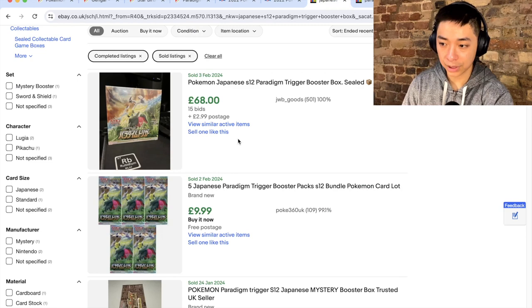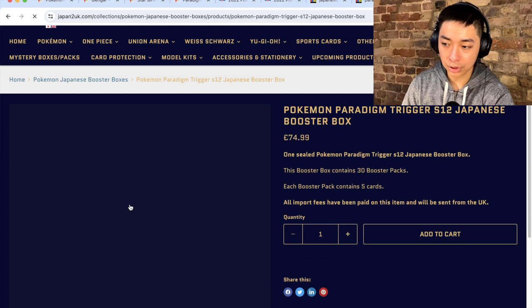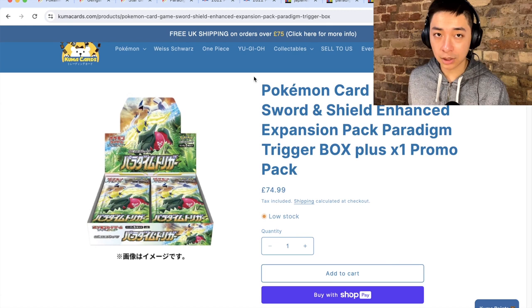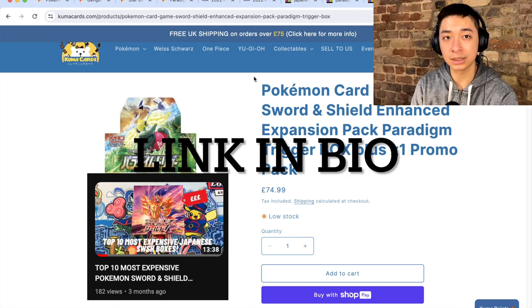The current value of this set is extremely cheap. eBay last sold shows around £68, so about $75-$80. A UK supplier still has it in stock for £75. Paradigm Trigger with a promo pack is also still available at £75. Compared to top-tier Sword and Shield sets — Lost Abyss at £135, Fusion Arts at £130, and Blue Sky Stream and Evolving Skies at £300-£350 — this set is really cheap. For reference, check my video on the top 10 most expensive Sword and Shield booster boxes.